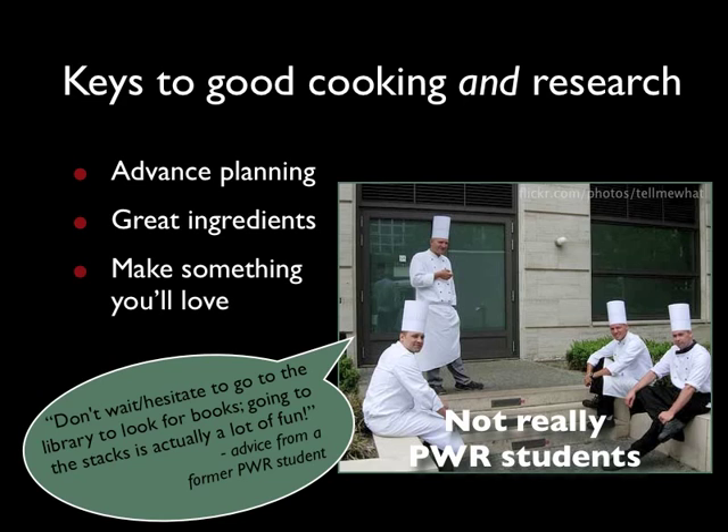Finally, just like most chefs make meals that they themselves would want to eat, you'll find you do your best research when you pick a topic that you care about.